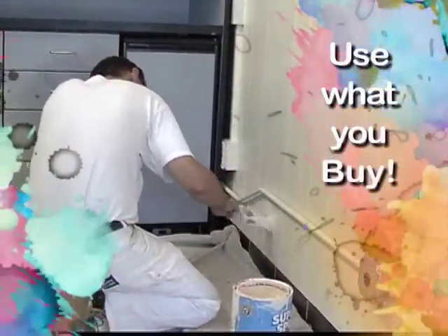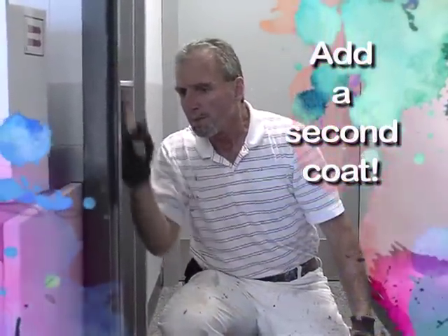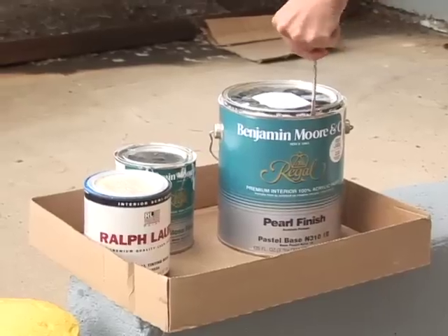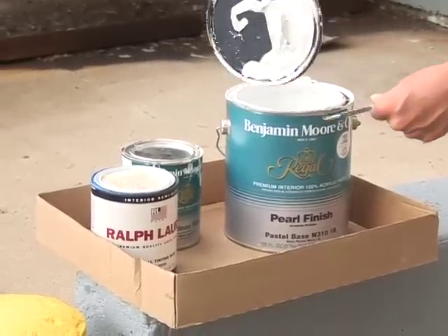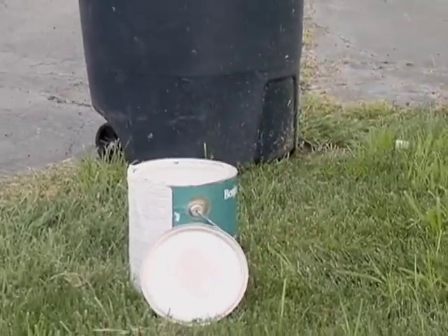Then, use up what you buy. Cover areas with a second coat of paint or find something else to paint. For instance, use the paint as a base coat on a basement floor or an outside fence. When finished, remove the lid and let the can dry out naturally, and dispose of it in your regular garbage. Be sure to leave the lid off so that your hauler knows that the can is empty.